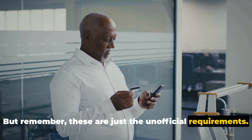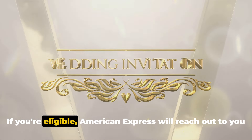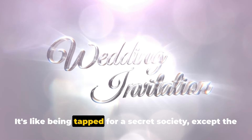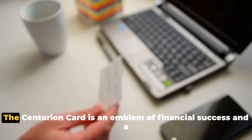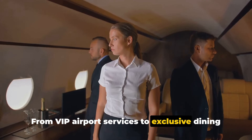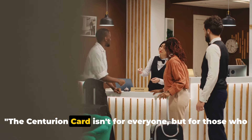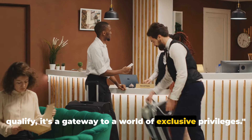Remember, these are just the unofficial requirements — there's no formal application process. If you're eligible, American Express will reach out to you with an invitation to join the exclusive club of Centurion cardholders. It's like being tapped for a secret society, except the perks are real and the privileges are tangible. The Centurion Card is an emblem of financial success and a passport to a world of luxury — from VIP airport services to exclusive dining opportunities, it offers a lifestyle few can attain.